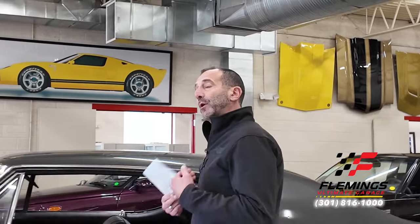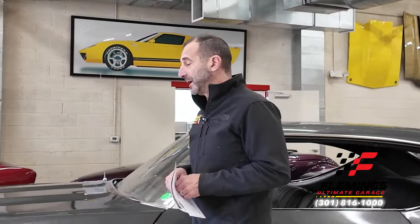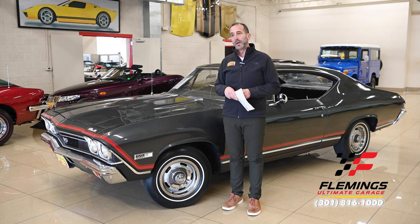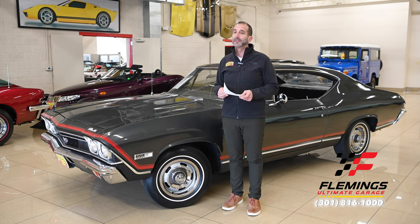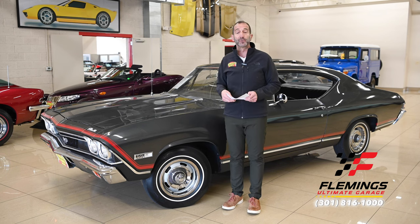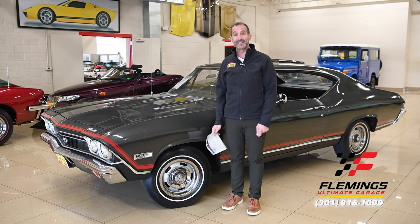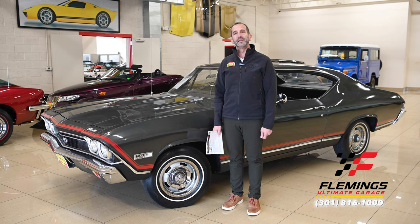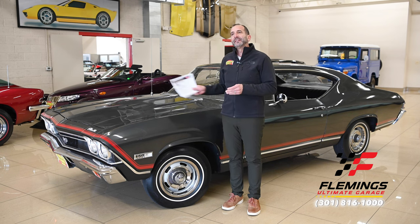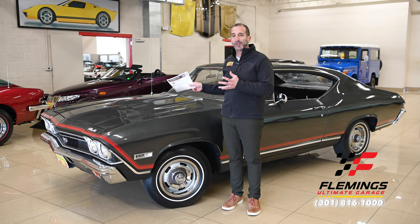Everybody, thanks for joining me today. I'm Tony Fleming from Fleming's Ultimate Garage. It's very rare we get a Chevelle with the matching numbers 396 still in it. These engines were designed to be performance engines and most did not survive the test of time. We're doing this video in 2023, heading to the 55-60 year mark of these cars, and as they deteriorate over time there are fewer and fewer of them — finding one like this is pretty cool.